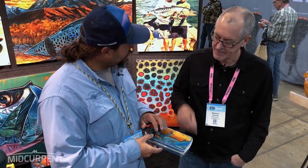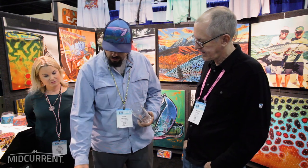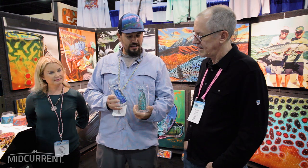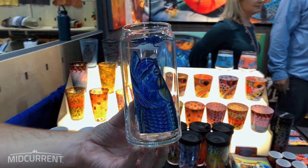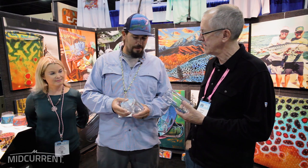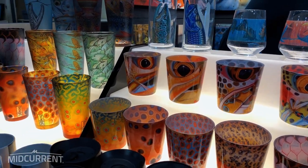These are brand new for this year. And I think these are my favorite new product — the beer can Pilsner glasses. We do one trout, and then the saltwater version with the tarpon and the barracuda. They're really eye-catching when you see them in person. You have friends out to go fish somewhere, pour them a glass of their favorite beer in this, and it just makes it that much more special. Pour it from a metal can into a glass can.